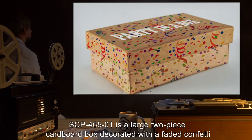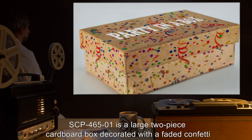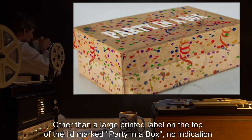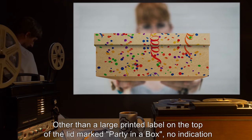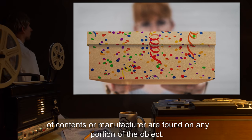Description: SCP-465-1 is a large two-piece cardboard box decorated with a faded confetti pattern popular in the 1970s. Other than a large printed label on the top of the lid marked 'Party in a Box,' no indication of contents or manufacturer are found on any portion of the object.